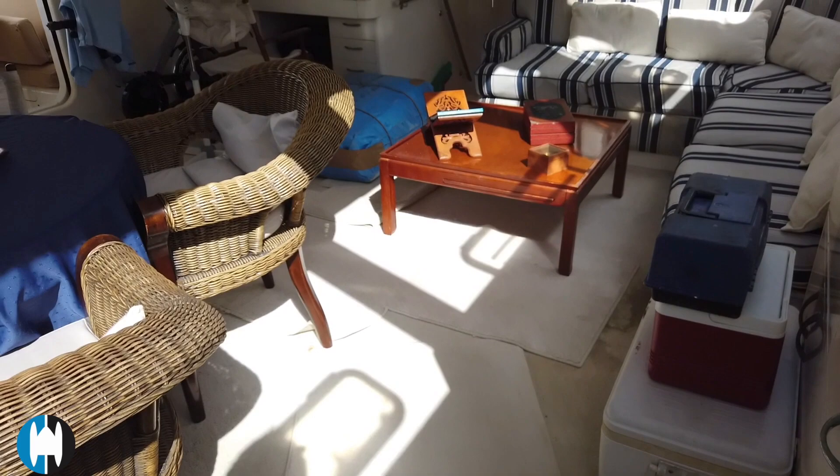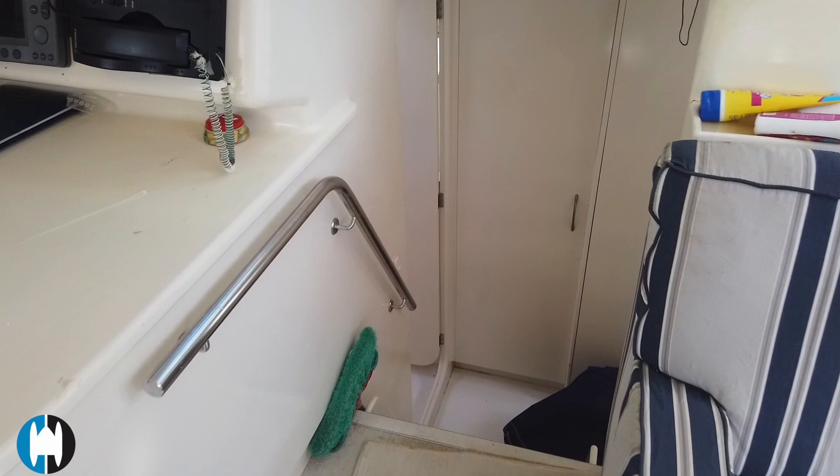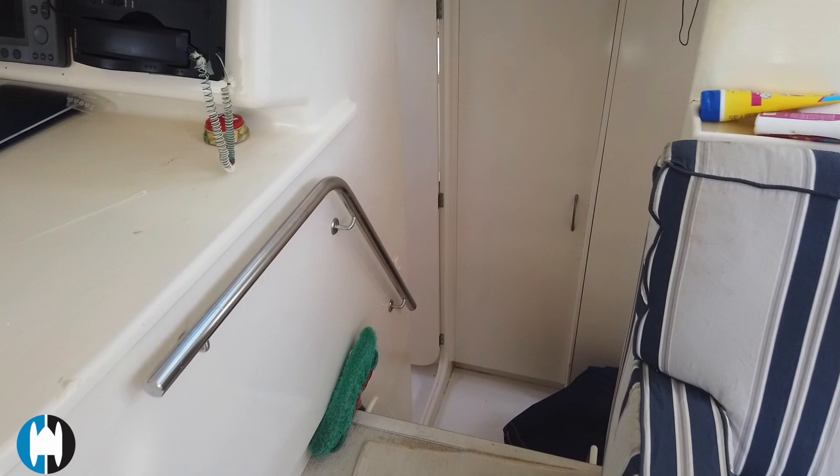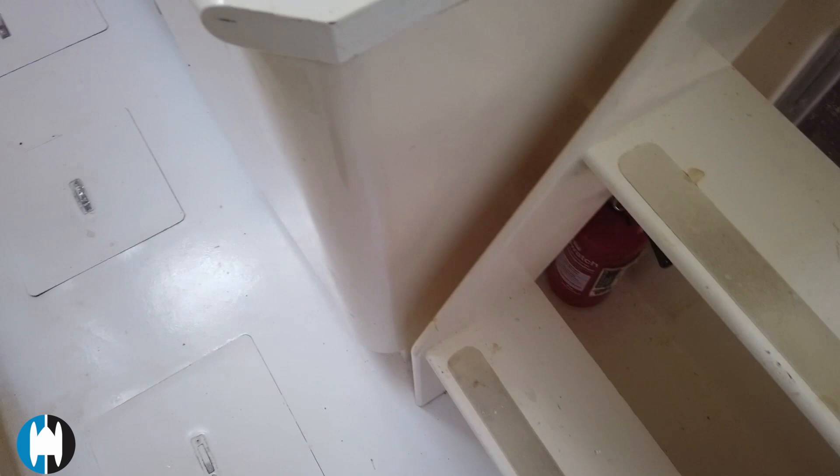Heading across the salon to the port side for another look at the navigation desk — good size, plenty of room for charts and somewhere to work, which is really useful. Heading down into the port side hull, just behind the stairs you can see the emergency hatch — really easy to find and very central.